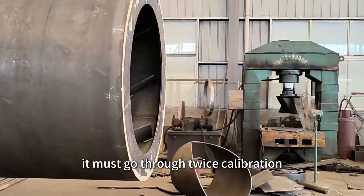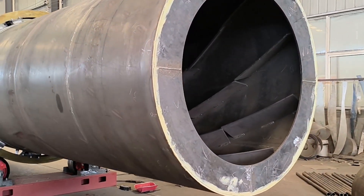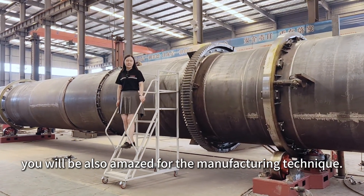Before delivery, each machine must go through twice calibration and a 3-hour cold test running. While guaranteeing the best cost-to-performance ratio, you will also be amazed by the manufacturing technique.